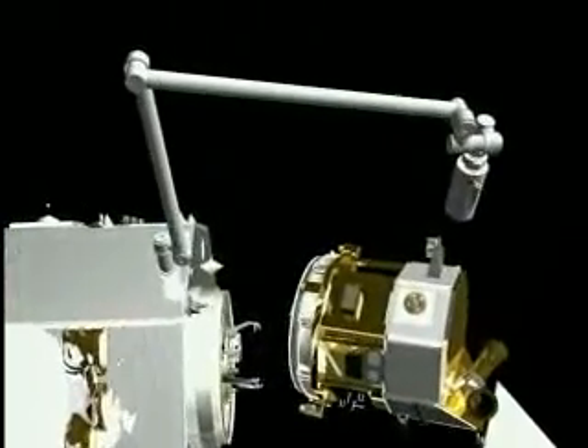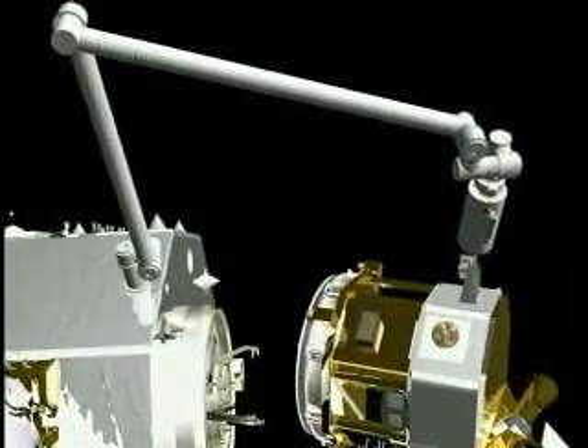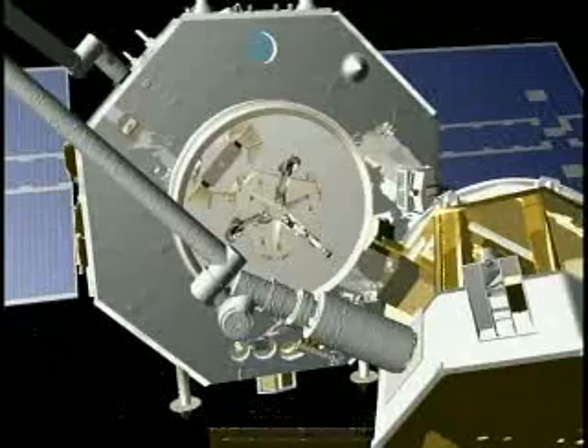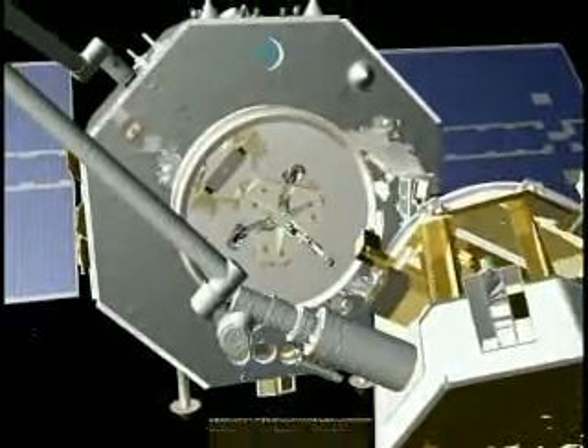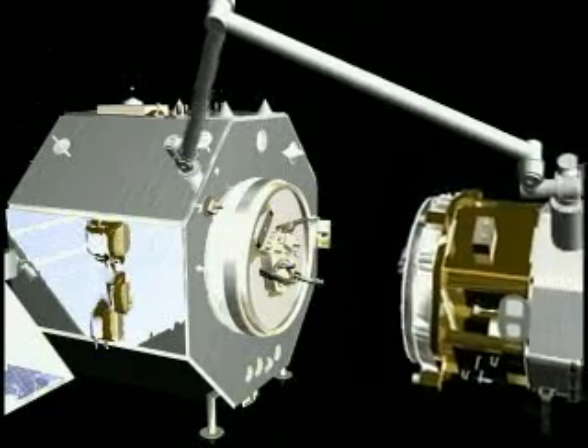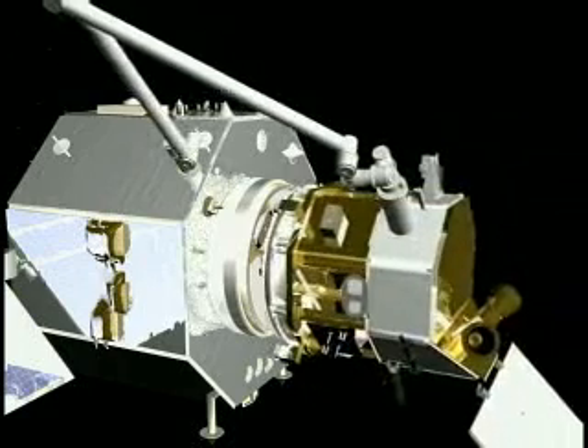The Astro spacecraft is also capable of berthing with the NextSat vehicle using its robotic arm instead of capturing while station keeping. This method allows for standoff initial positioning with additional margin for contamination and collision avoidance.